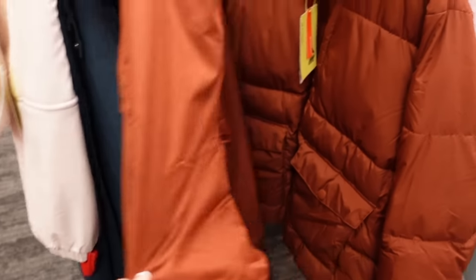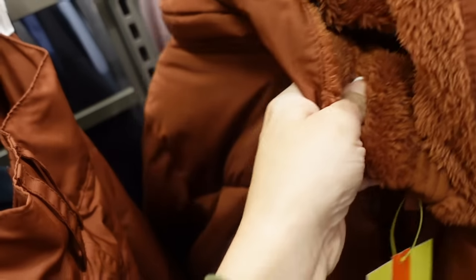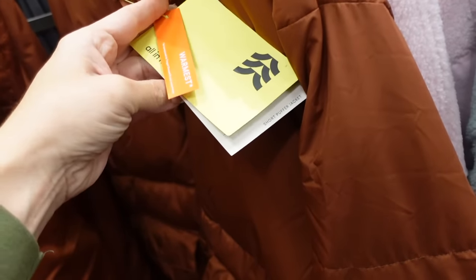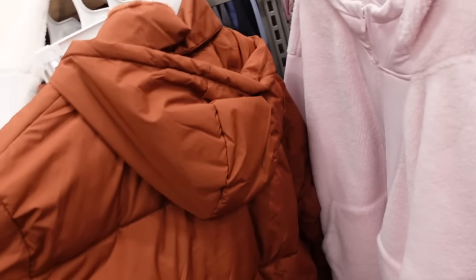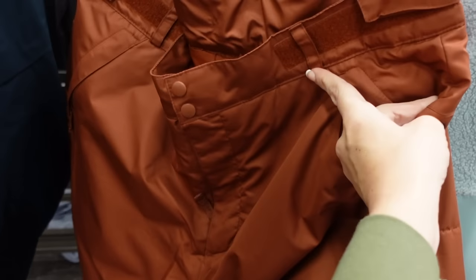We're also seeing a new snow set. The coat is from All In Motion — it has this fur trim, completely quilted, two snap pockets, it's the warmest — made for the coldest weather. That's what the wrist looks like, it's relaxed, and then you have a hood in the back. This one is $78. And then the matching snow pants in that rust color — they have the snap buttons, there's a velcro on the side zip, it's a straight leg.